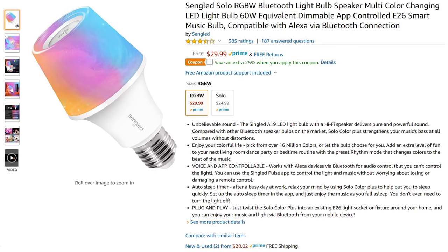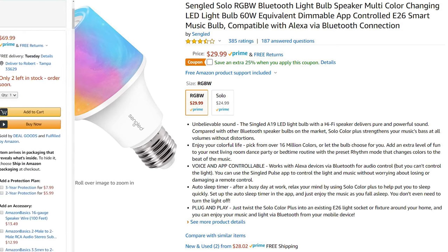Next is the Singled Solo, one of two bulbs in my test that are rated for damp locations. The Singled Solo is an RGBW bulb that's also controlled by Bluetooth. The Singled Solo costs around $30, and it's more similar in size to a traditional light bulb.